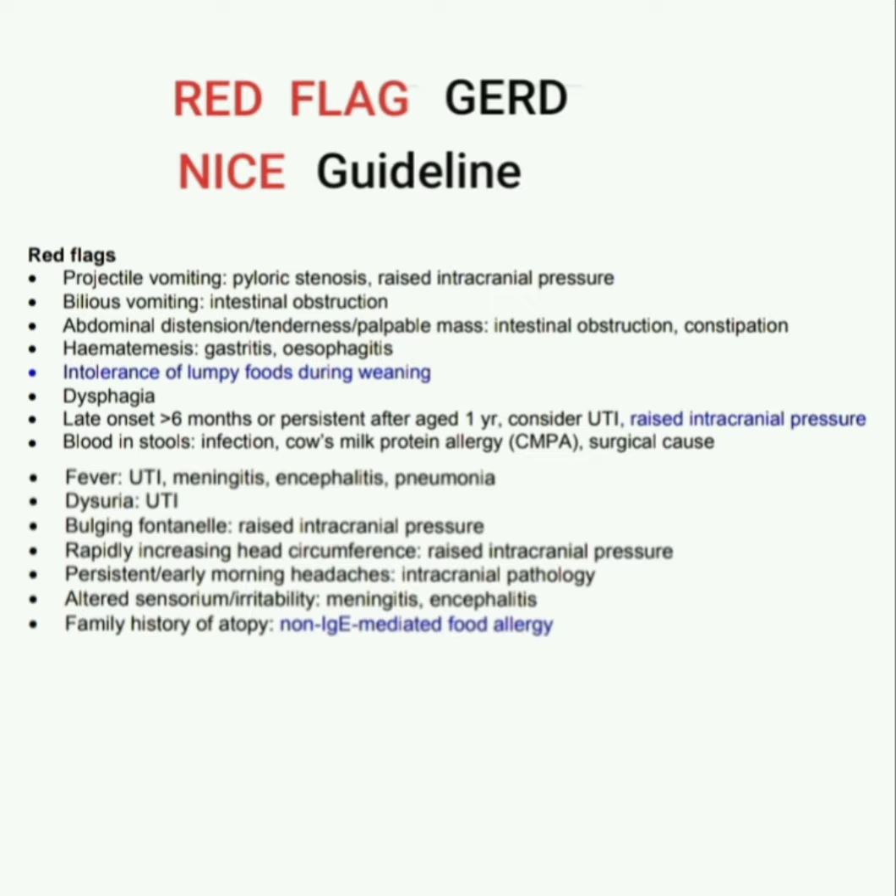If GERD with blood in stools, think infection, cow's milk protein intolerance, or a surgical cause. If GERD with fever, think UTI, meningitis, encephalitis, or pneumonia. If GERD with dysuria, think UTI. If GERD with bulging fontanelle, think raised intracranial pressure.